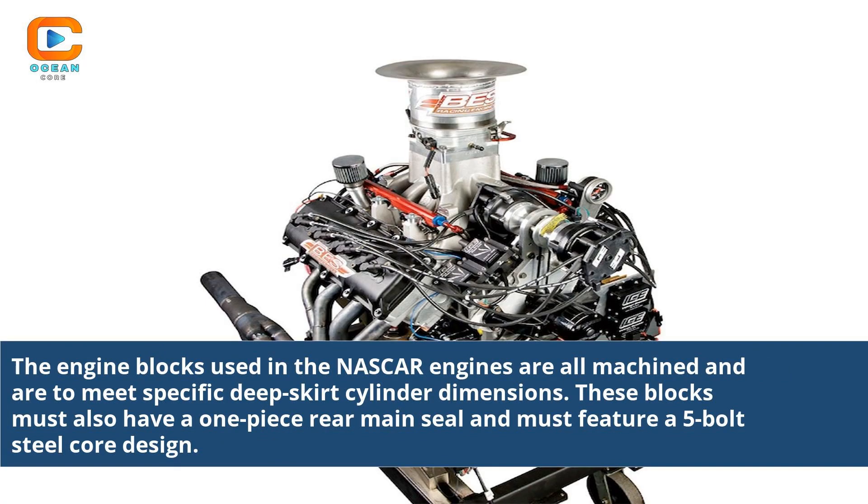The engine blocks used in NASCAR engines are all machined and must meet specific deep skirt cylinder dimensions. These blocks must also have a one-piece rear main seal and must feature a 5-bolt steel core design.